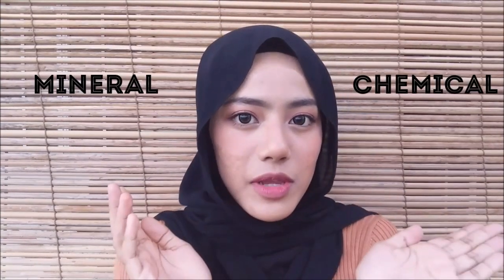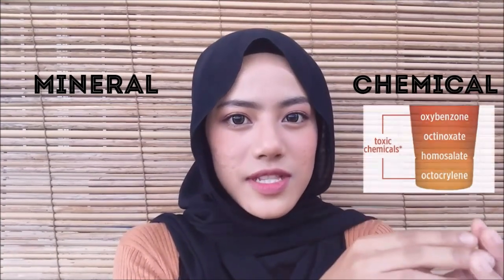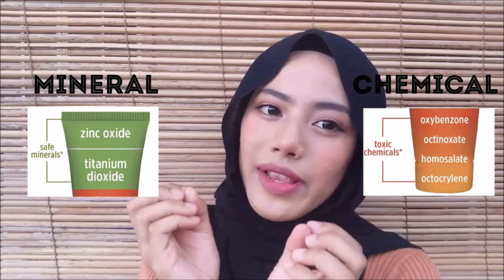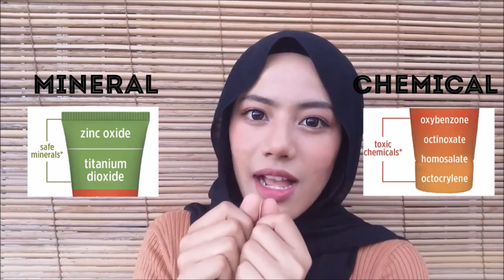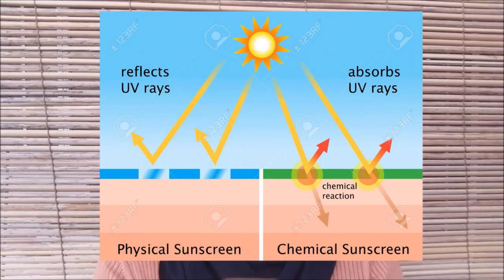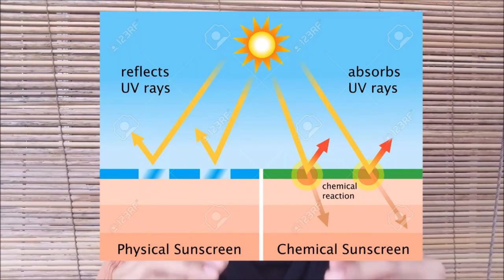Before we go on with the review, sunscreen comes in two types: mineral and chemical. Chemical is not really suitable for sensitive skin, so it's better to use mineral — but mineral sunscreen does have a white cast, it looks quite white. Mineral sunscreen blocks sun rays by reflecting, while chemical sunscreen blocks sun rays by absorbing and then a chemical reaction occurs to dissipate it. That's why sensitive skin people don't suit chemical, because you can feel a burning sensation due to the chemical reaction.